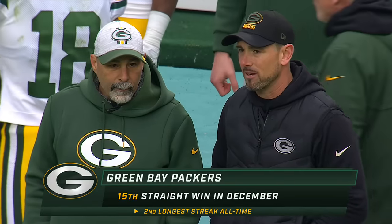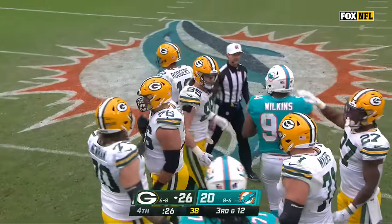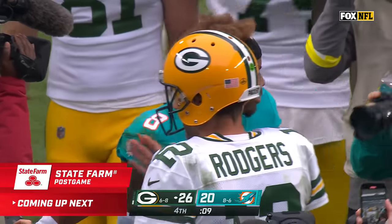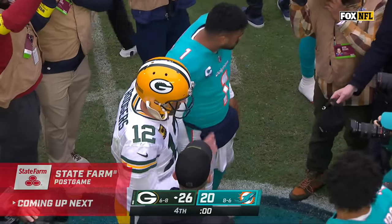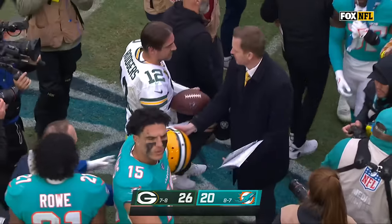If they go 2-0 from here, they're going to get in. And that 15th straight win in the month of December for Matt LaFleur is such an amazing run. The Bills game — there were some strides made. It looks like here in the second half they'll know more about why those interceptions happened than we do, but it looks like maybe they took a step backwards on offense this week.